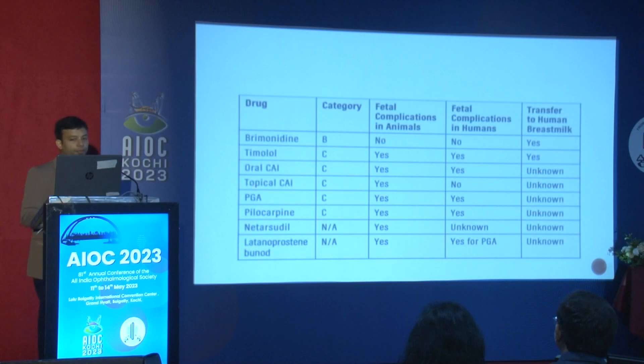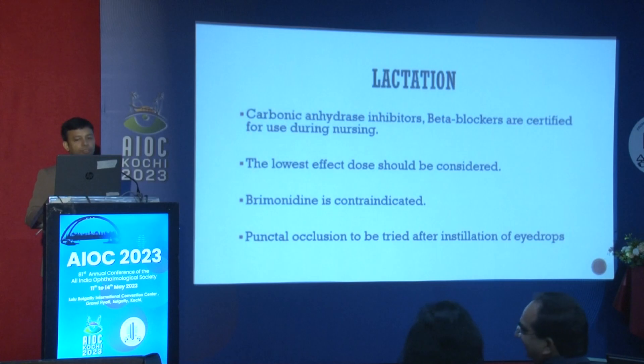In lactation, two drugs definitely transfer through human breast milk: brimonidine and beta blockers. Others are unknown. Alpha-2 agonists, particularly brimonidine, should not be used in lactating mothers as they can cause serious CNS depression in neonates. CAIs can be used with punctal occlusion.